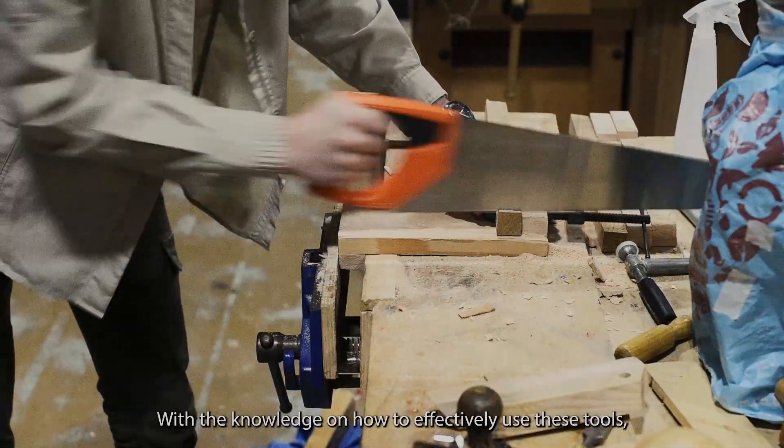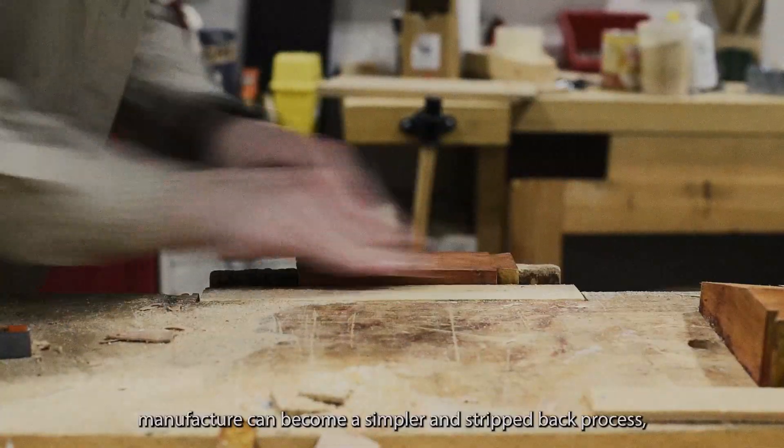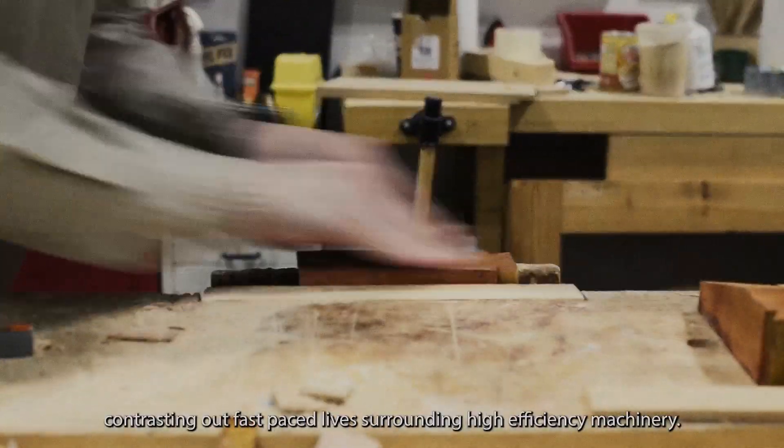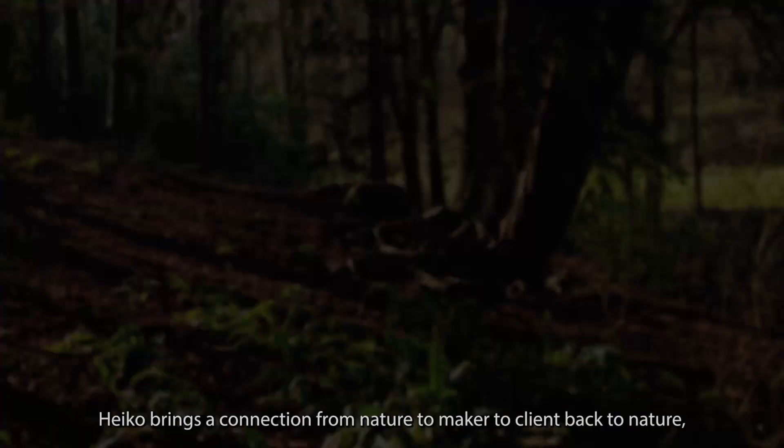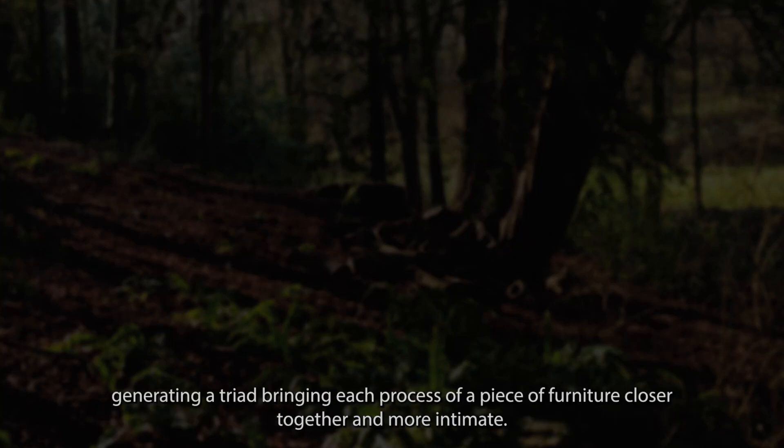With the knowledge on how to effectively use these tools, manufacture can become a simpler and stripped back process, contrasting our fast-paced lives surrounding high-efficiency machinery. Heiko brings a connection from nature to maker to client back to nature, generating a triad, bringing each process of a piece of furniture closer together and more intimate.